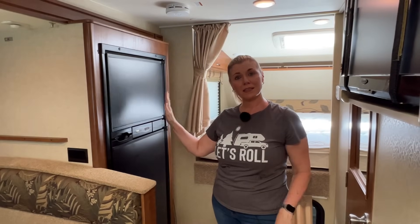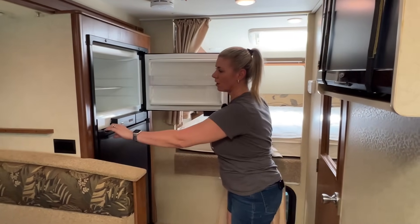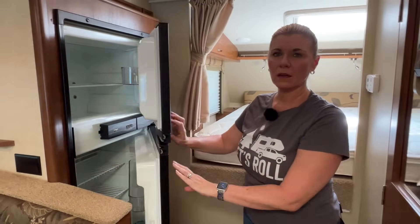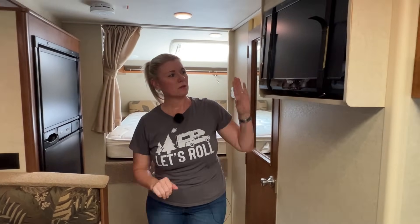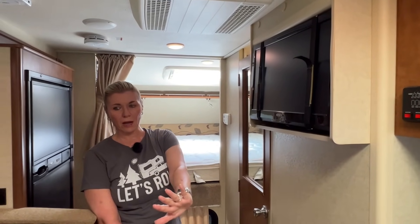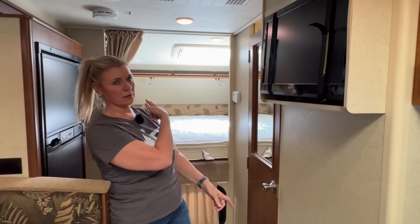It has a six-and-a-half cubic foot Norcold refrigerator — it's pretty large and you can get lots of stuff in there. It's worked great for us. This one doesn't have those handles that stick out and can break off — it actually has flush handles. It has a Jensen TV that you can flip around to view from the couch, the dinette, and the bed.